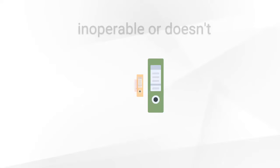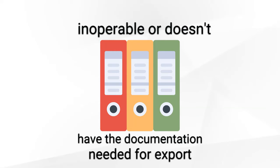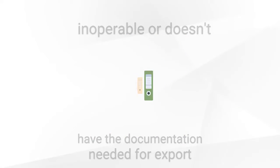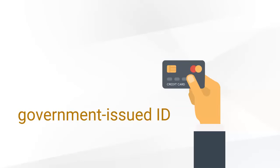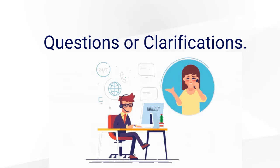Move Car will not let you down, even if your vehicle is inoperable or doesn't have the documentation needed for export. Enter your phone number and attach a copy of your government-issued ID to complete your registration. Call us with any questions or clarifications.